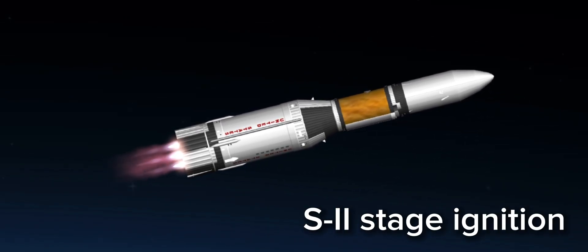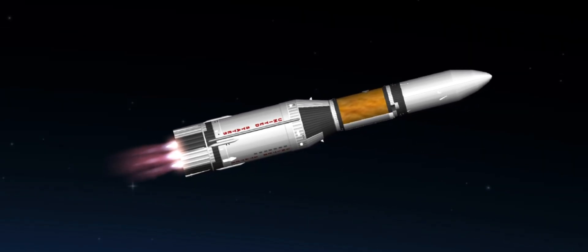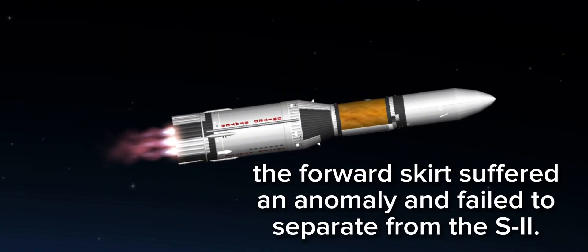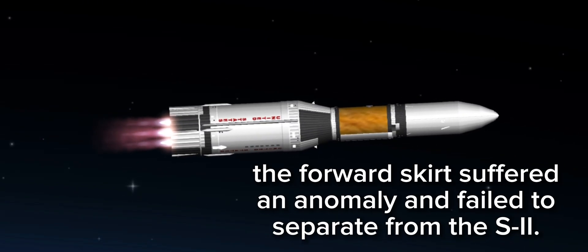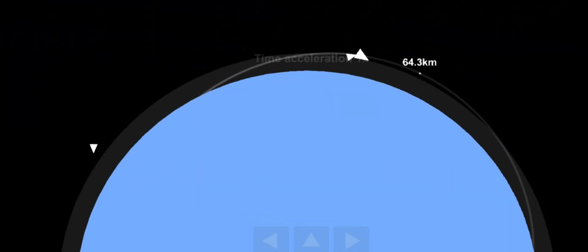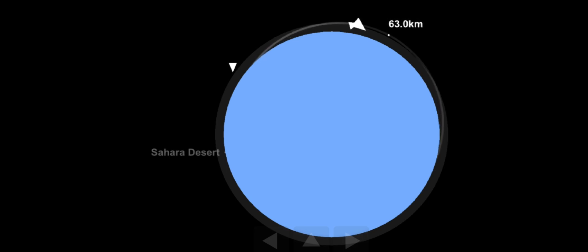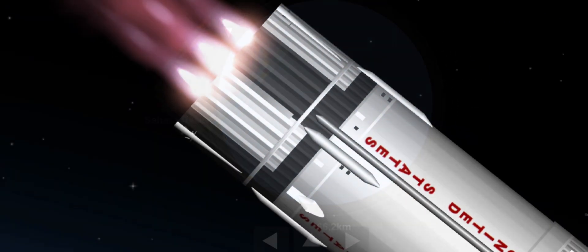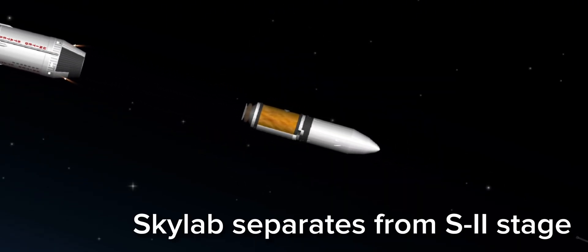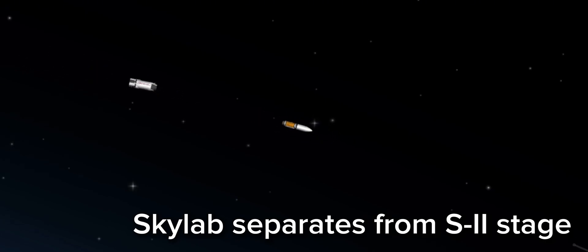Show good ignition on the second stage engine. Saturn now 56 nautical miles in altitude, 64 nautical miles downrange. 9,300 feet per second, readings of velocity. 3 minutes 10 seconds, coming up on skirt sep. All sources continuing to look good. We've had shutdown and separation. The orbital workshop is now separated from the Saturn. It's now on station, ready to deploy its solar arrays.